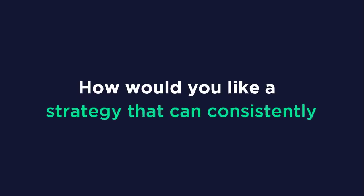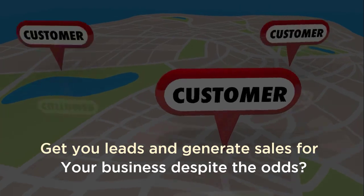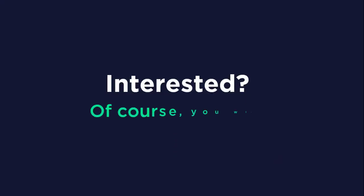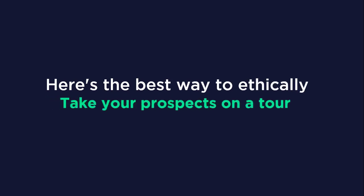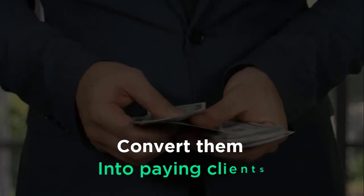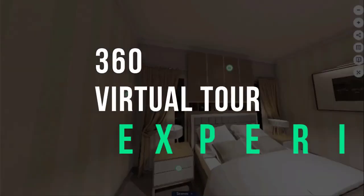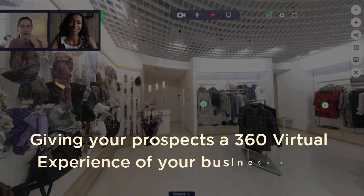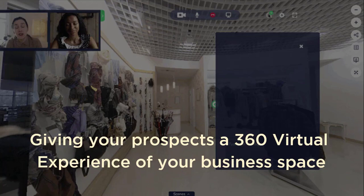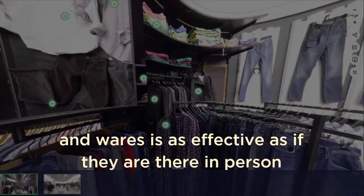Faced with such a reality, how would you like a strategy that can consistently get you leads and generate sales for your business despite the odds? Interested? Of course you are! Now here's the best way to ethically take your prospects on a tour and convert them into paying clients, even if they don't feel safe to go out in person. Introducing 360 Virtual Tour Experience — giving your prospects a 360-degree virtual experience of your business space and wares, as effective as if they were there in person.